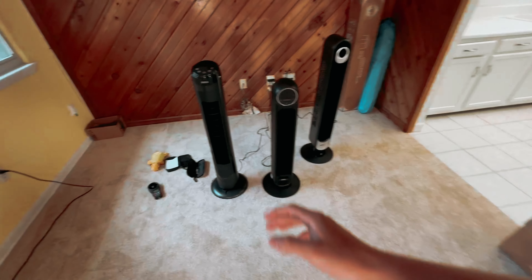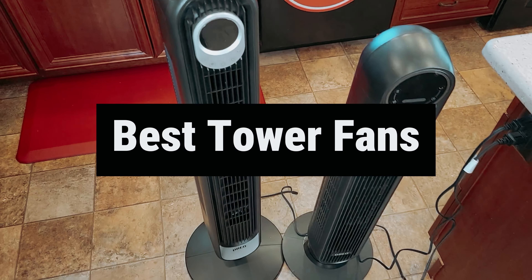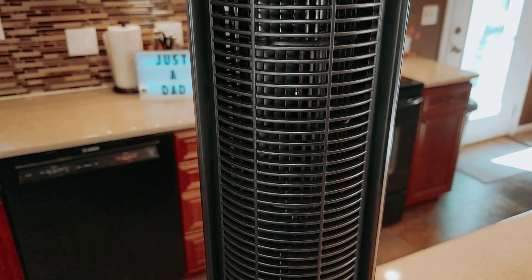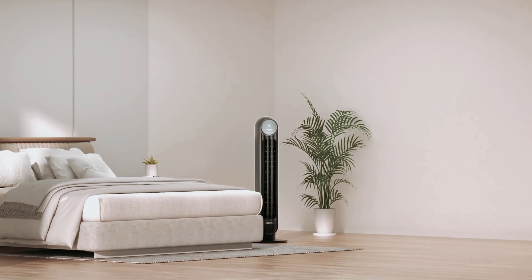Are you tired of feeling like you're in a sauna during the summer months? Say goodbye to melting in a puddle of sweat and say hello to the best tower fan on the market! This sleek and stylish fan will cool you down faster than a scoop of ice cream on a hot day. Get ready to chill out in style with our top pick for the best tower fan around.